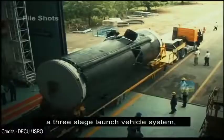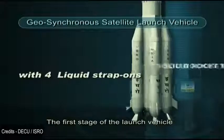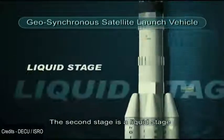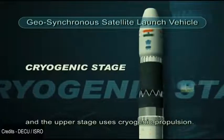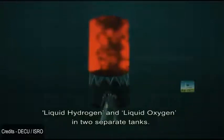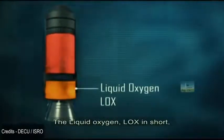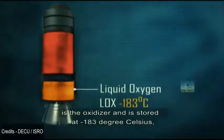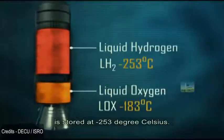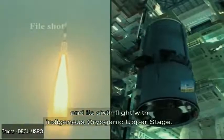The three-stage launch vehicle system is designed to launch two-ton class satellites into geosynchronous transfer orbit. The first stage consists of a solid core with four liquid strap-on motors. The second stage is a liquid stage and the upper stage uses cryogenic propulsion. The cryogenic upper stage of GSLV carries cryogenic propellants — liquid hydrogen and liquid oxygen — in two separate tanks. The liquid oxygen (LOX) is the oxidizer, stored at minus 183 degrees Celsius, while liquid hydrogen (LH2) is stored at minus 253 degrees Celsius. GSLV-F08 is the twelfth flight of GSLV and its sixth flight with an indigenous cryogenic upper stage.